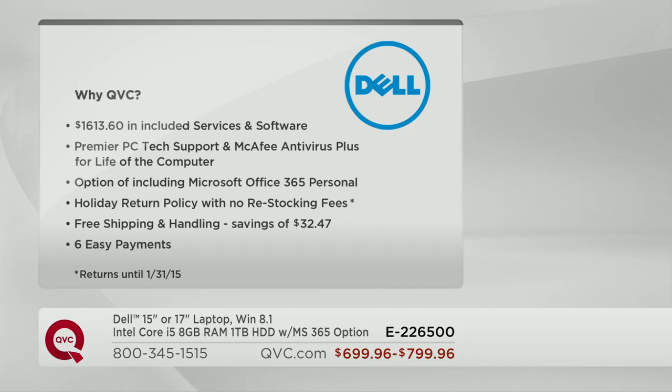That makes picking up that family hub — your new computer for work, the computer your daughter needs because she just went to college and hers isn't cutting it — so much easier. But you've got to do it today.